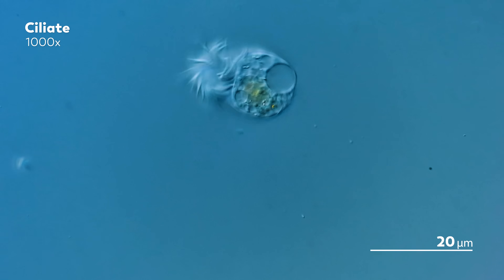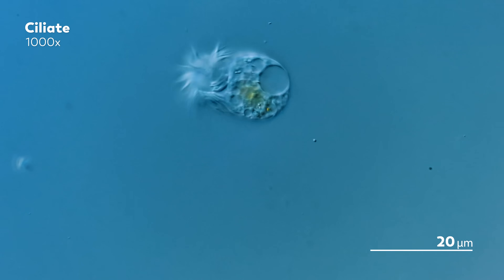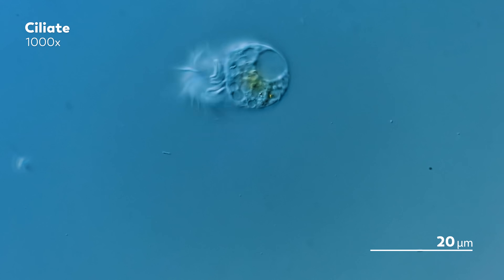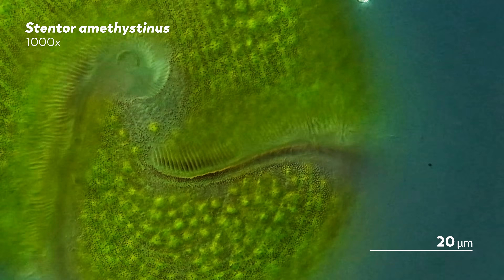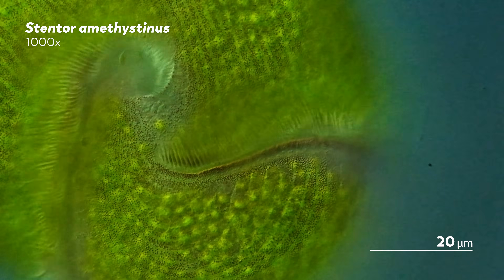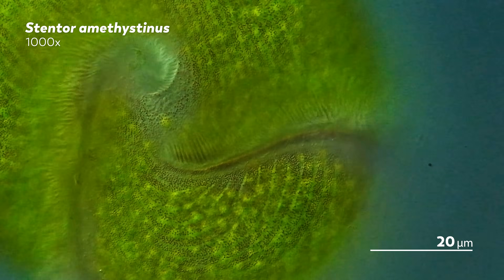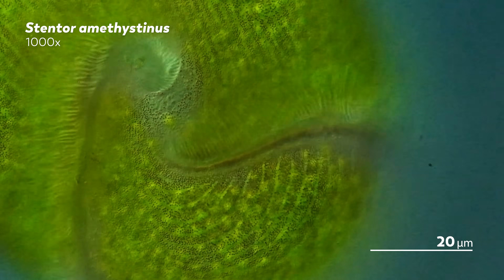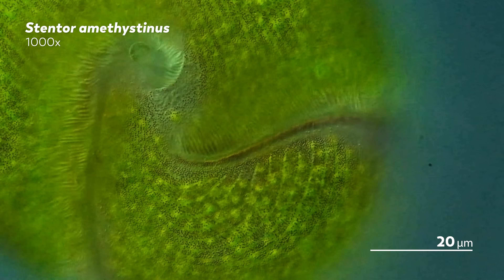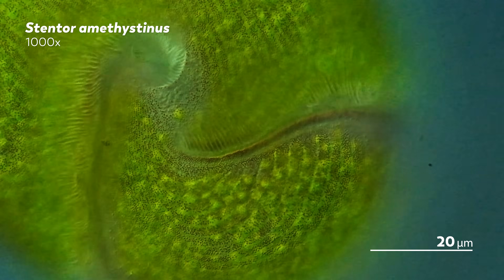Now we're being a bit melodramatic about the effects of fixation, because we can be. For our purposes, video gives us all we need to look at microbes without knowingly putting them at risk. We can see this stentor's cilia beating, creating a curled path through its body. Even the texture of the cilia seems almost tangible like this — like you could imagine running your hands across this microbe and feeling the silky fringe brushing your fingertips. And for us, with what we hope to see of the microcosmos, that is enough.